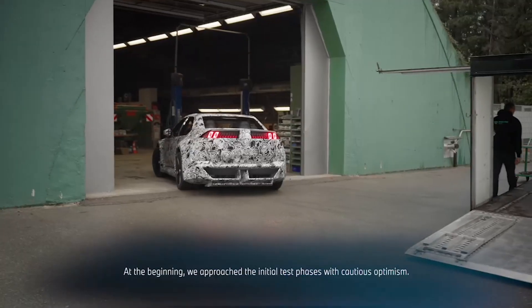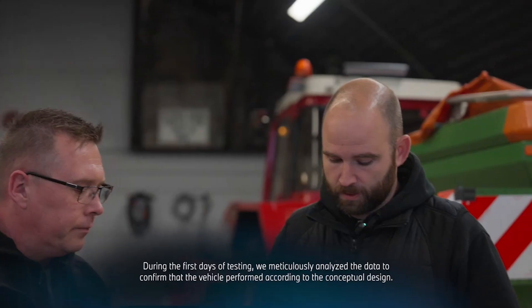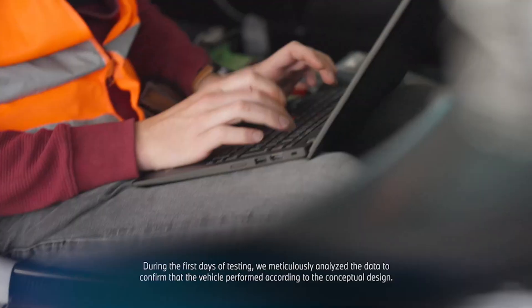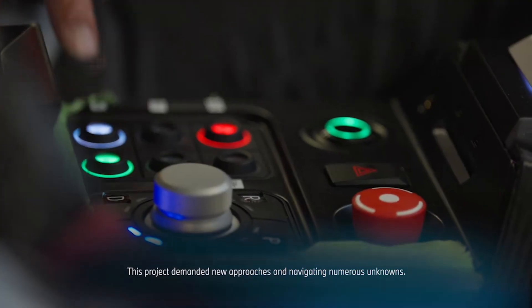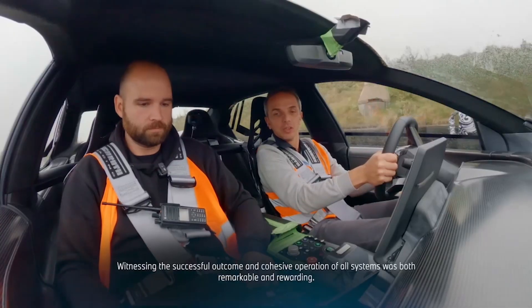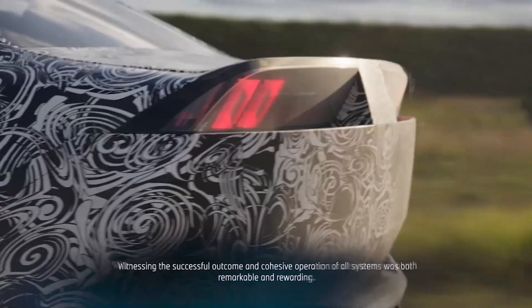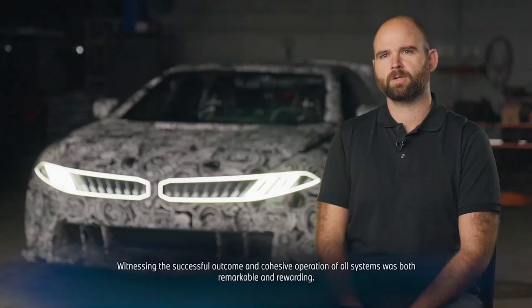At the beginning, during the first test days, we had to check whether everything works as intended. We analyzed the data to verify whether the vehicle does exactly what was specified on paper, because there were many new and unknown approaches. And after the first three, four, five tests — everything works, everything is exactly as we designed it. It fills you at the end with joy.